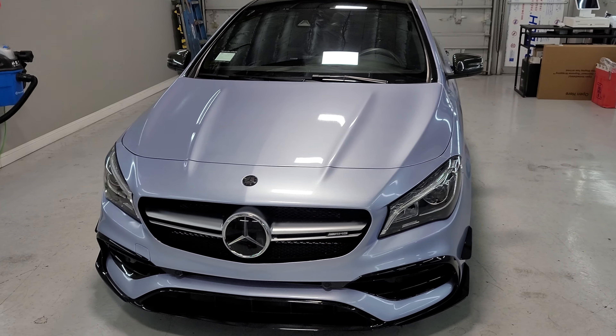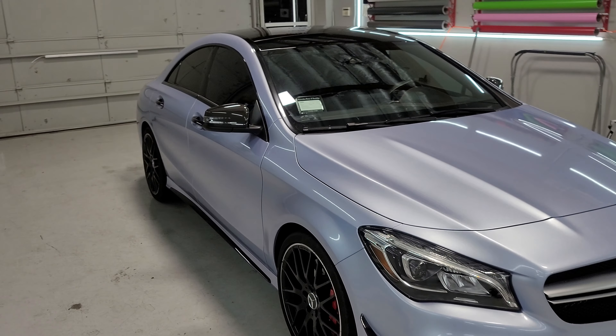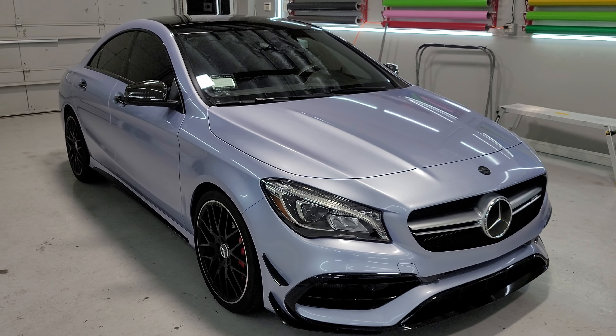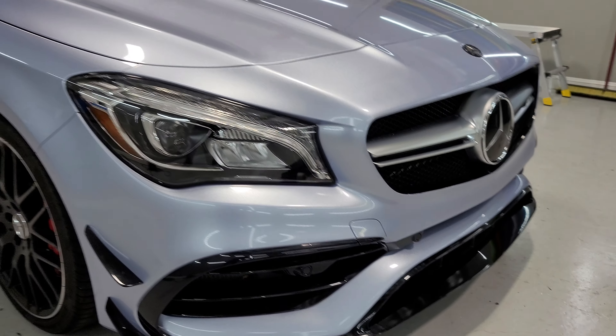This car looks freaking amazing. Daylight savings kind of got me — it's getting dark at three o'clock in the afternoon instead of eight. The customer's coming to pick up the car right now so I thought let's do the video real quick before they arrive.